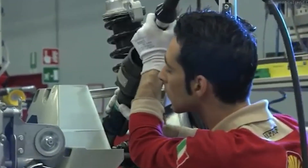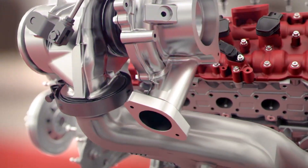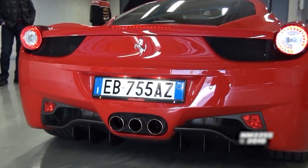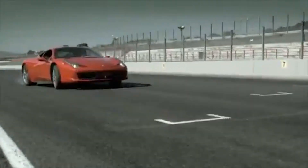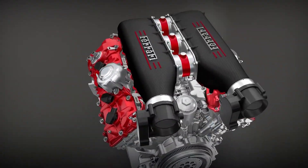Scientists have measured it: the frequency range of a Ferrari flat plane V8 at full cry actually triggers the same neural pathways as hearing your favorite song. It's literally addictive. Ferrari didn't just build an engine — they built a dopamine factory.